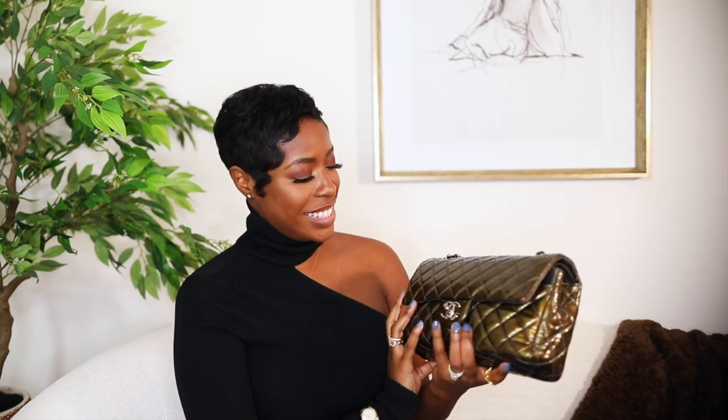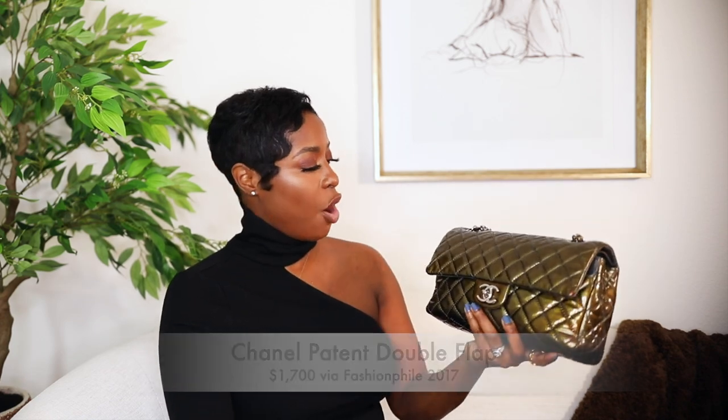The next Chanel bag I bought is this stunner — a medium classic flap in patent leather in this army green. It's super cool. Patent leather can be touch and go — mine has a little spot, but I love it. I got this for $1,700 from Fashionphile. It has silver hardware. Again, it's a double flap — more of a newer style, probably about 10 years old as opposed to 20. I do tend to wear this one more casually, and I like to crossbody my classic flaps if they're not the small. I like a short crossbody.